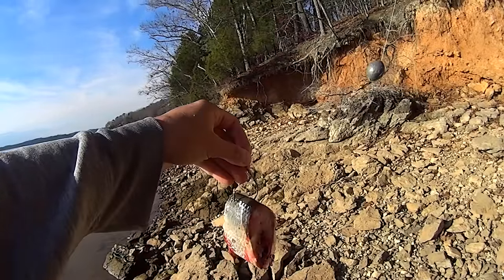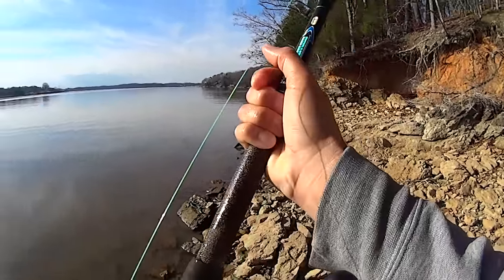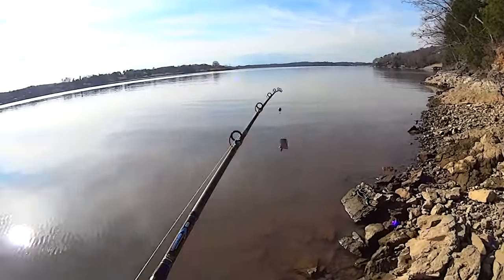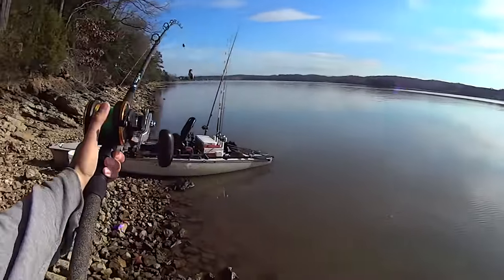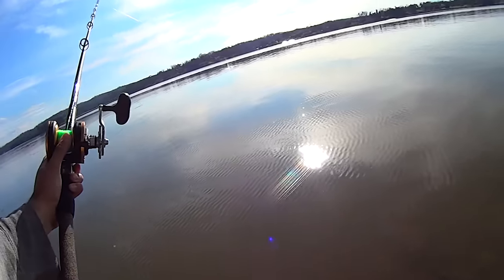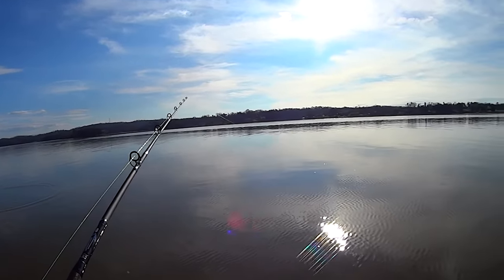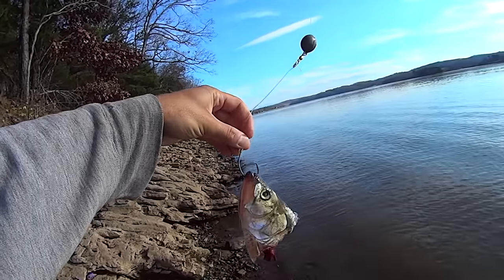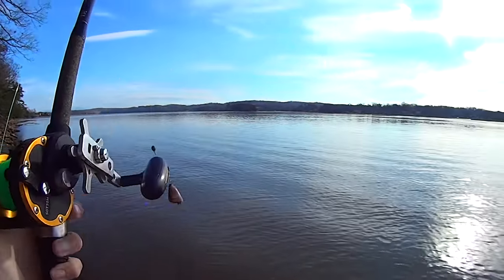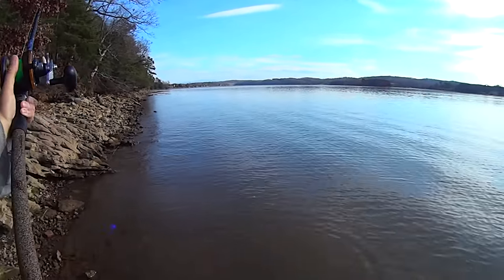There's the first bait — just a big hunk of skipjack, already thawed out, so it's going to be bleeding good down there. Give it a sling and get it out there a good ways. Next I'll put that head piece on. There's that bait — the big ugly skipjack head, my favorite bait. Going to give it a toss here too.